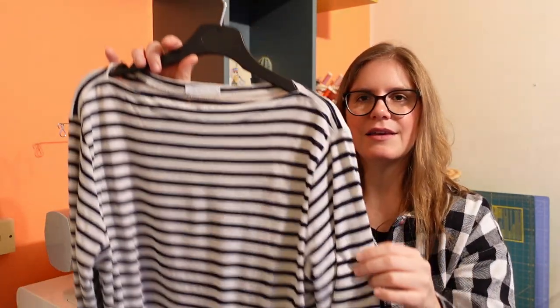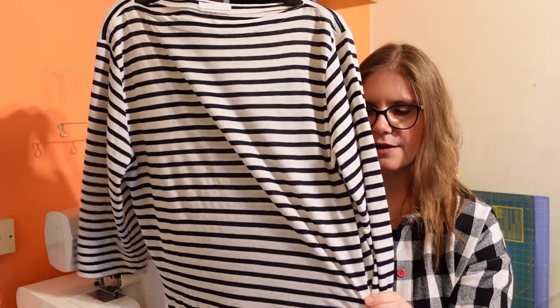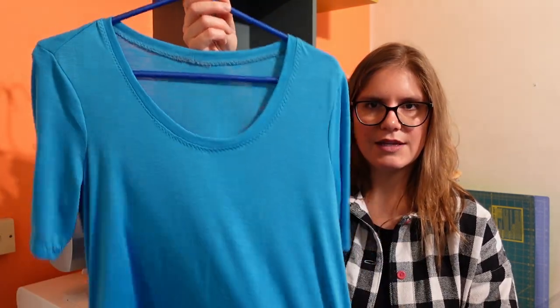The first shirt is the Gable Top by Jennifer Lauren Handmade. It's a really nice slash neckline with an overall pretty good fit. I could have done with a better fit over the hip — I sized up one size but would go up two or three sizes in the future — and I'd also shorten it as it runs quite long. But overall it's a good fit and shape, I really love this silhouette on me, and I know it's going to get a lot of wear.